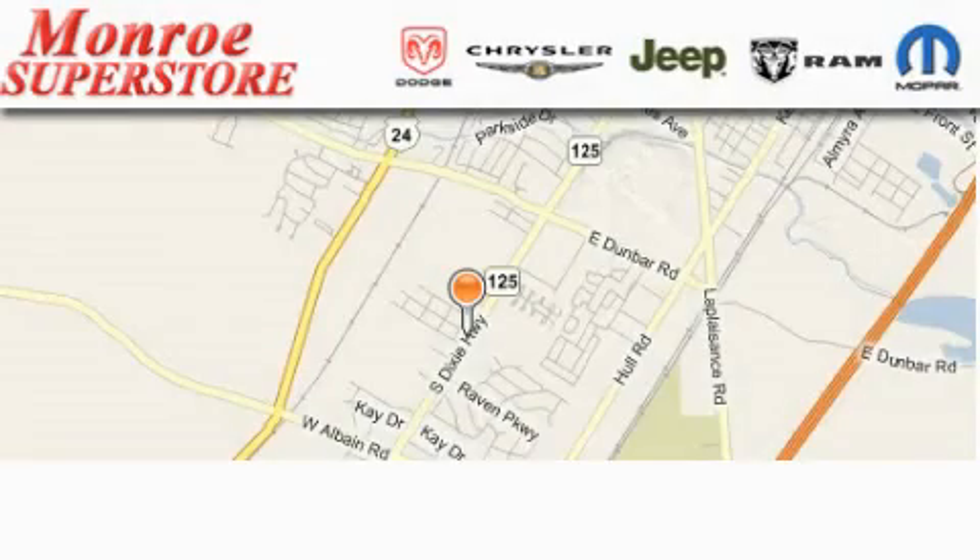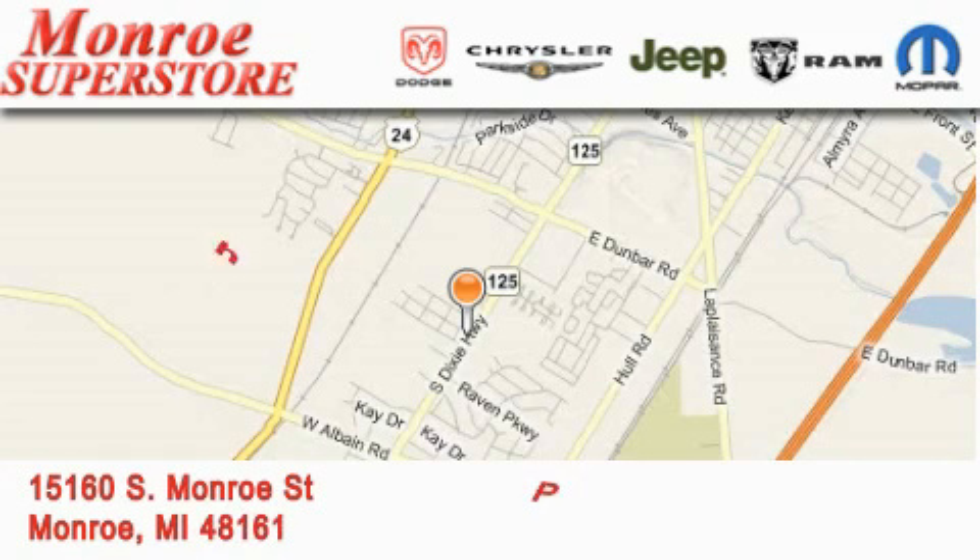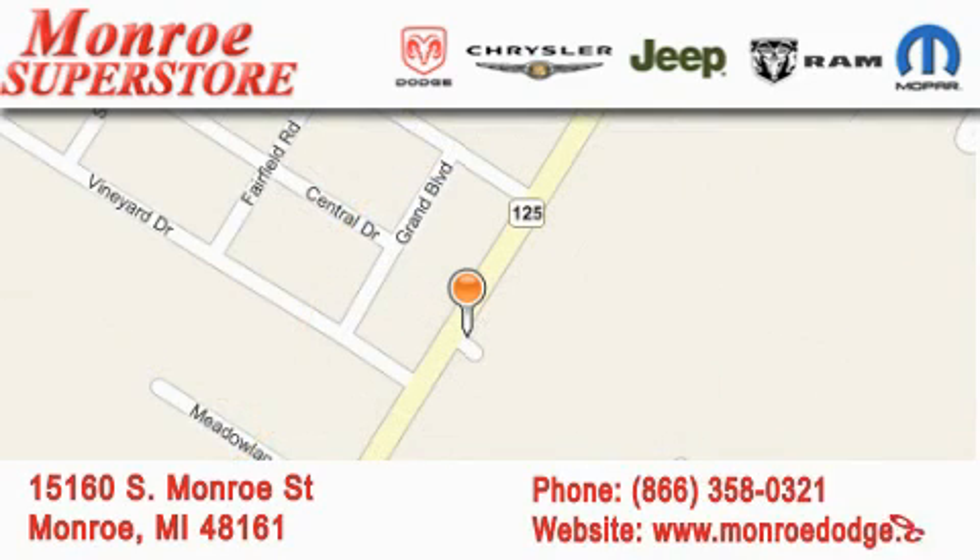The Monroe Dodge Chrysler Jeep is located at 15160 South Monroe Street in Monroe. Our goal is to exceed all of your expectations to ensure that you'll return for future visits.